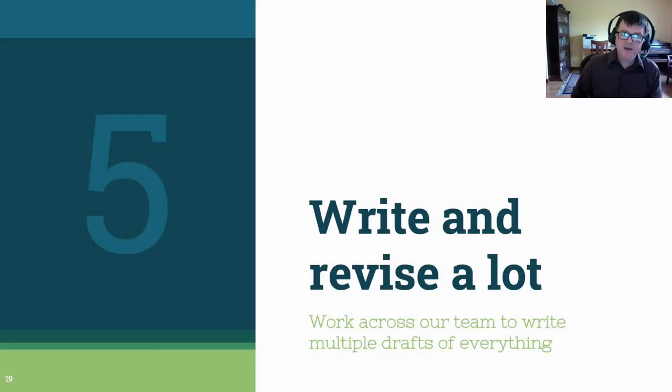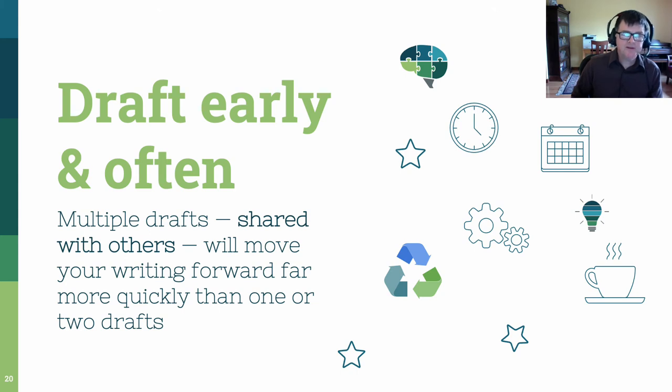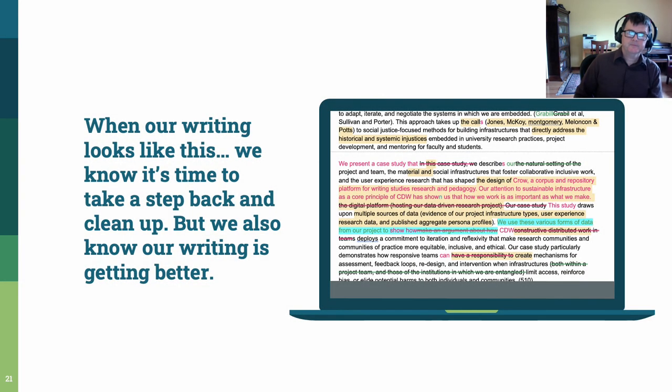Step 5: once you've gotten a set of rough drafts for your project, break your project into components and write across all the components, creating more drafts of each one. Multiple drafts shared early and often will move your writing much more quickly than one or two drafts. Think about it this way: if you have ten hours to work on a project, don't spend five hours on two drafts — spend one hour on ten drafts. This is adapting some of the principles from design thinking that we talk about in other materials on the Crow website. When we've done a lot of collaborative writing, sometimes we get to what we call a revision rainbow, with multiple colors of suggestions, highlights, comments, and just mess. On the one hand, this is hard to read through. But on the other hand, when we get to this point, we know that we're talking through the ideas and finding the best ones and pushing them forward so our writing gets better. And that's the point.